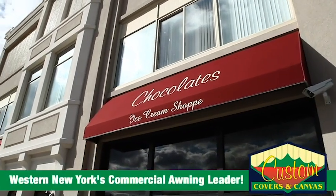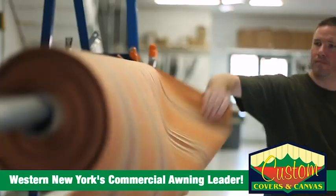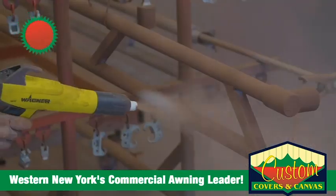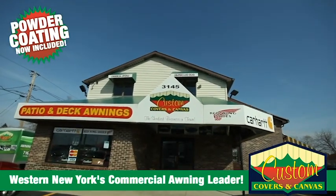A beautiful awning makes your business stand out. If you want an affordable commercial awning that's built to last, you want Custom Covers and Canvas — craftsmanship, service, and now offering powder coating at no extra charge. Custom Covers and Canvas.